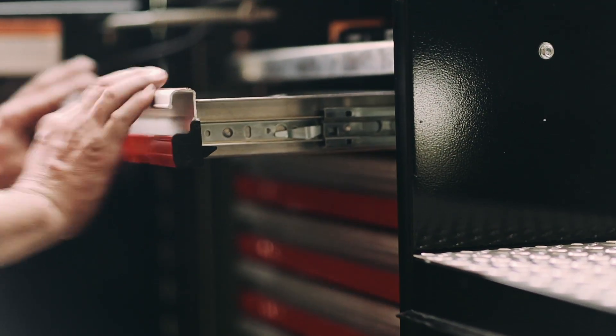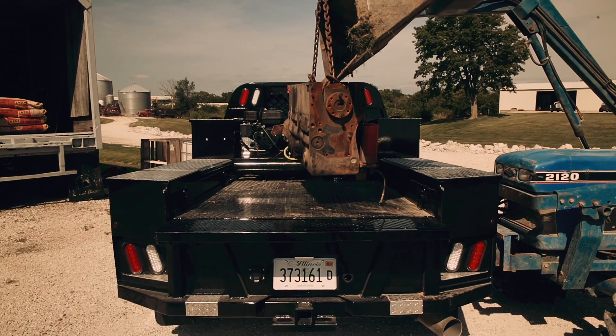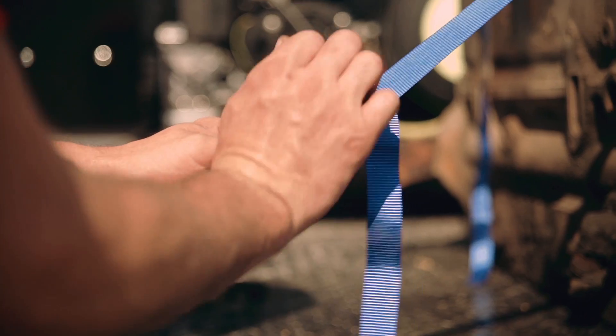The drawers I really like to help organize all my tools and wrenches. They're built very heavy, and I like the design. It keeps everything in one location, and the tie-downs will be nice when I'm hauling bigger stuff to keep it from sliding around and keep it secured.